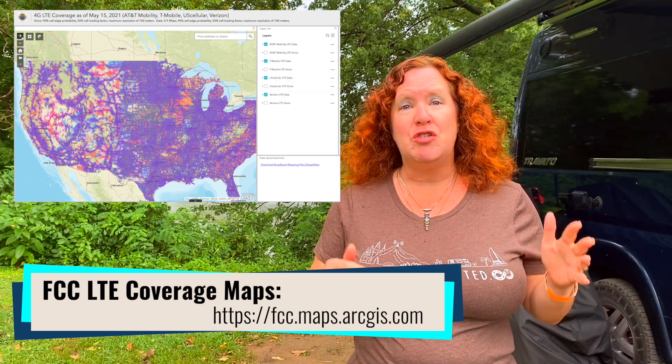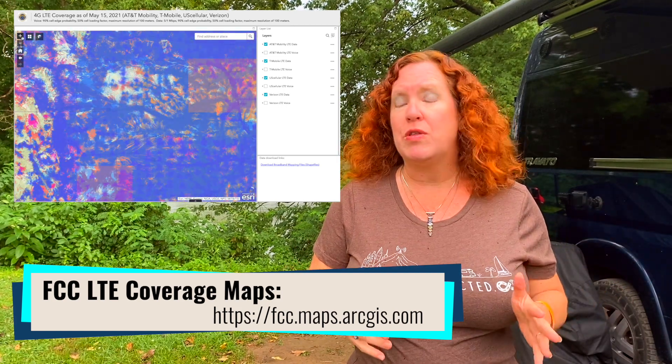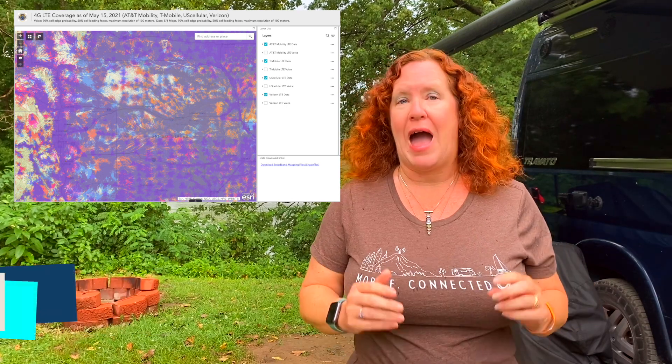These maps allow you to go to their website where you can overlay the maps on top of each other and see where the carriers you travel with have coverage. So it's a great new tool to add to the arsenal for your travel planning around connectivity, and we do keep a guide to travel planning around connectivity that you can go check out.